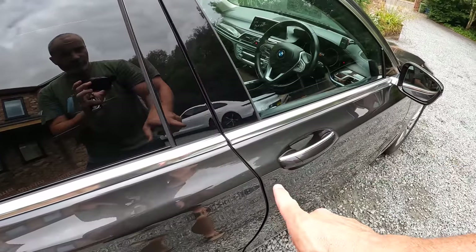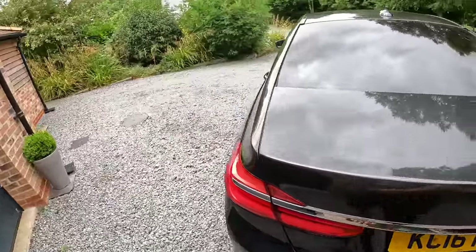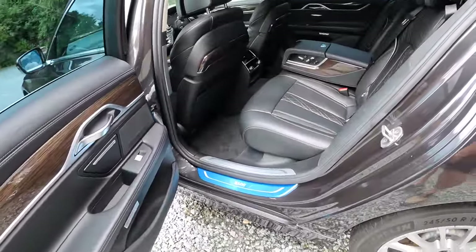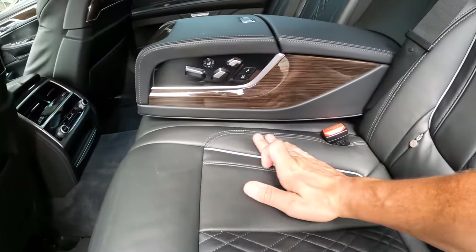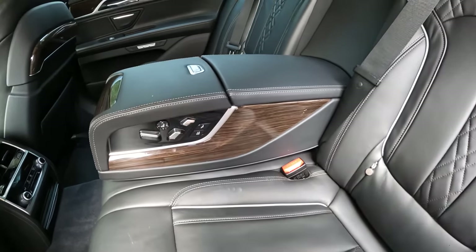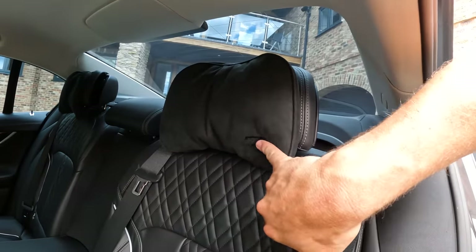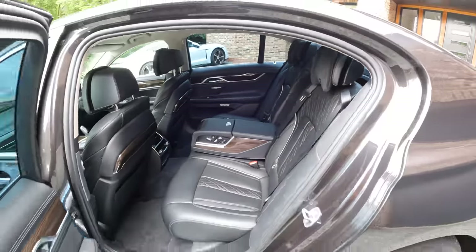Soft-close doors — lovely jubbly. So let's walk around on the passenger side. Over here, it's absolutely the same — still got that cellophane on it. There's a mark there — I'm sure that cleans out, just needs a bit of leather cleaner. But yeah, immaculate once again. In fact, this has actually got '7' embroidered onto it — super cool.